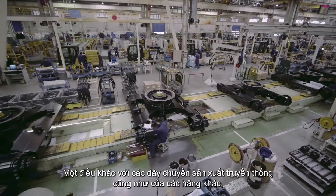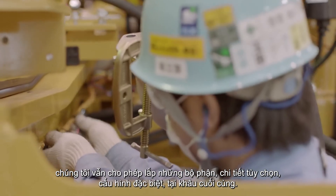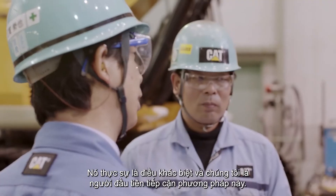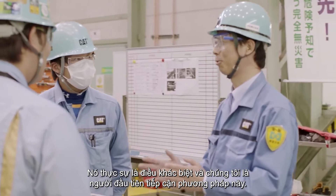We can change the manufacturing up late into the manufacturing process so that attachments and other things that come into the machine can still be modified at a late stage. Some of this is really different, and we're really the first to come with this approach for every product in the excavator product line.